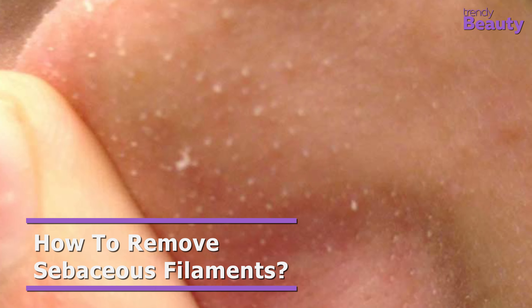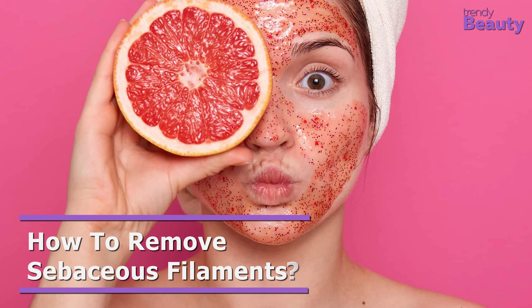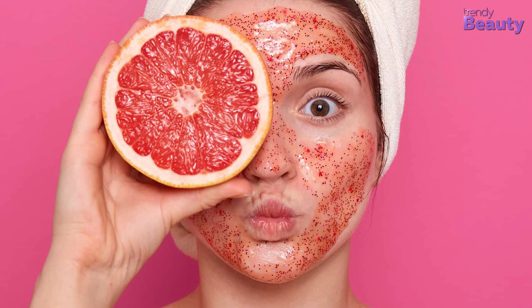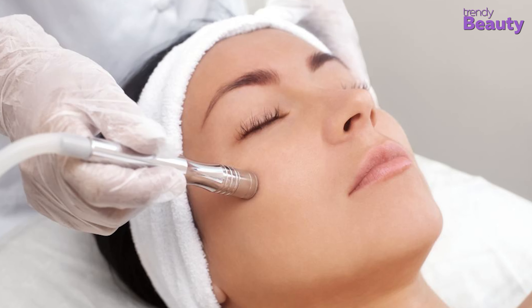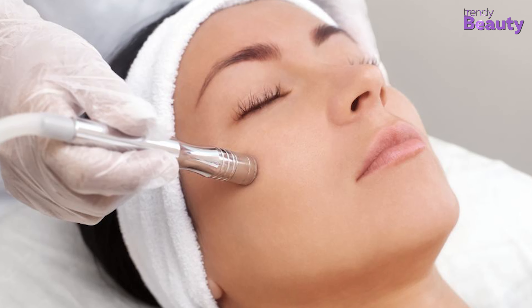In this way, you will get clear skin safely without squeezing and popping. As for removing sebaceous filaments apart from squeezing, chemical exfoliation through gentle fruit acids, gommage, or microdermabrasion are the best methods to improve the appearance of your skin.